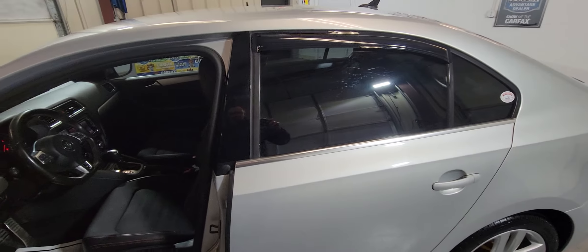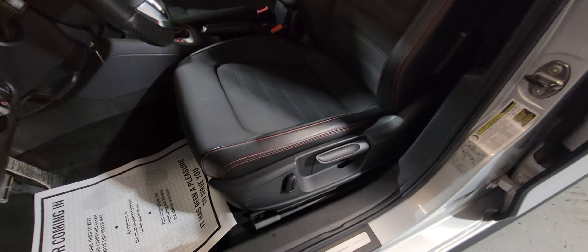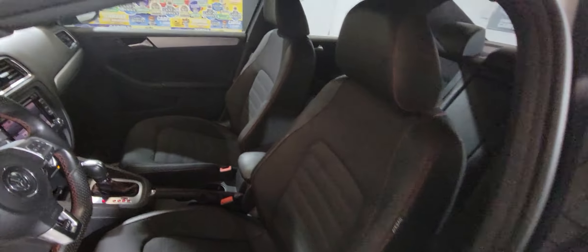It came locally — the lady was actually buying a Subaru WRX, so this is her trade-in. And here's the interior.